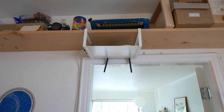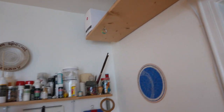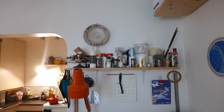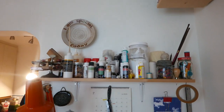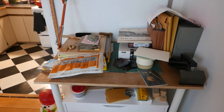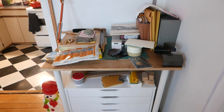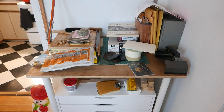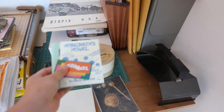This is our router. I recently hung it up here so we get better service in the studio. And this is my kitchen. This is the shelf where we keep all the paint, adhesives, thread, and stuff like that. This is actually a shared space, but I have taken it over. If there's an empty surface, I tend to fill it up with stuff — paper, got some more zines here.